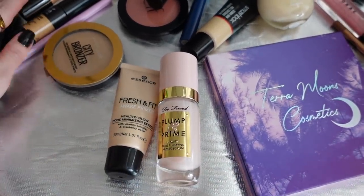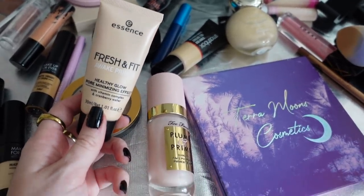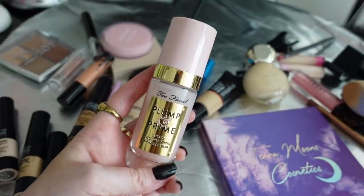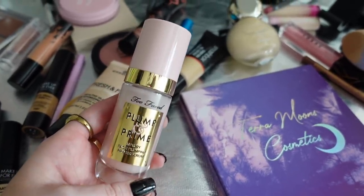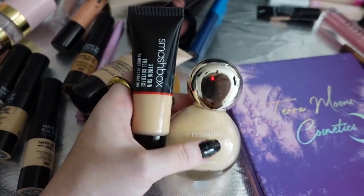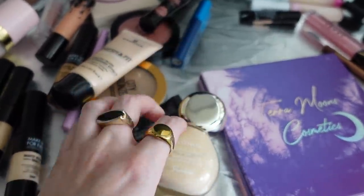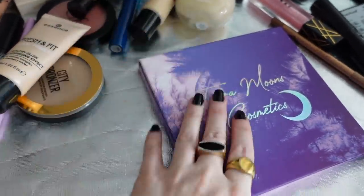For face makeup today I used the Essence Fresh and Fit primer — almost out of this, so you'll see it in an empties video soon. I also put on the Too Faced Plump and Prime, which is supposed to show tightening results in about three days. For foundation I did a weird mix because my self-tanner is wearing off — I used the Smashbox Studio Fix and then mixed in the GRRL On Essential Foundation in shade 00W, which is quite yellow.